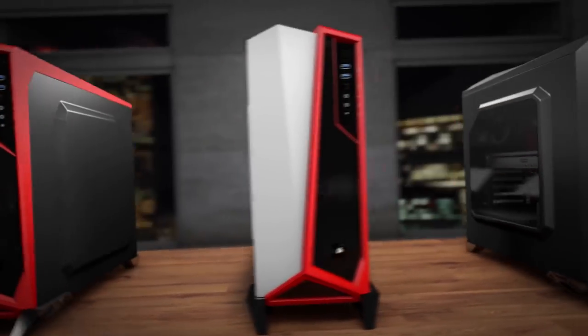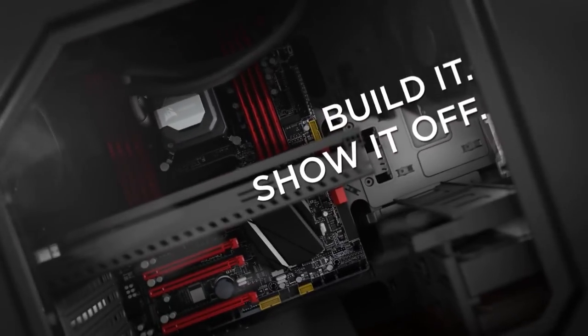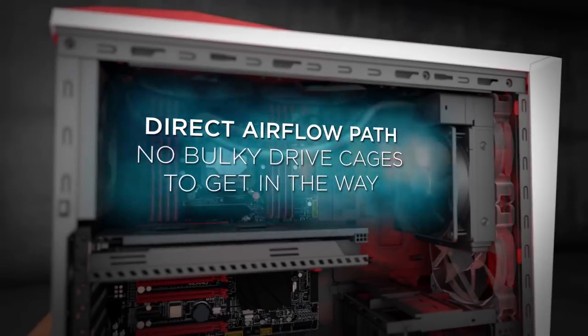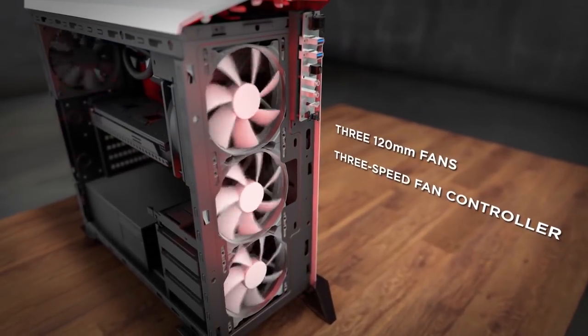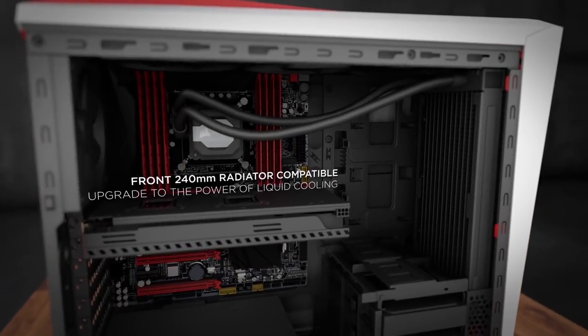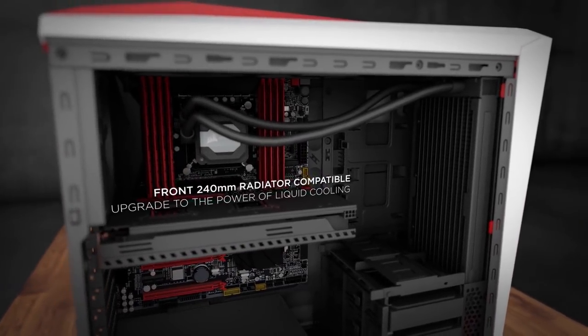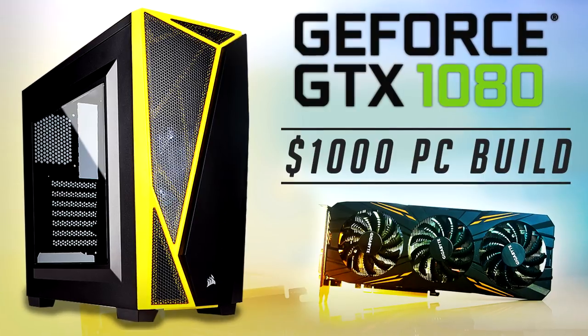If you're willing to spend a couple more dollars, the Corsair Spec Alpha is the way to go. I've used it in my previous Ryzen build — back then it was around $50, but now it's about $70. It has three intake fans at the front to get rid of excess heat, it's very spacious, and it looks similar to the Spec-04 but more premium overall.